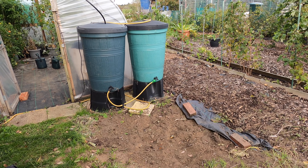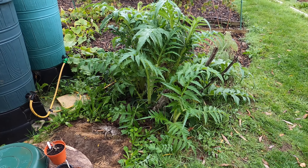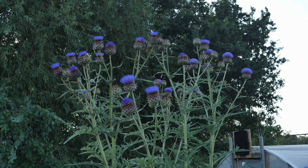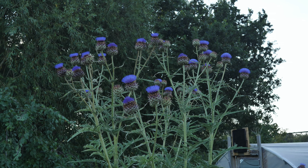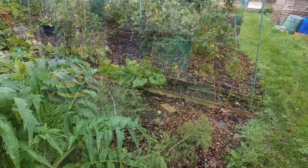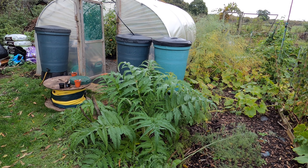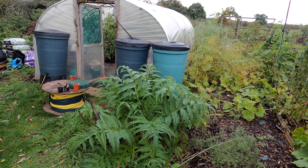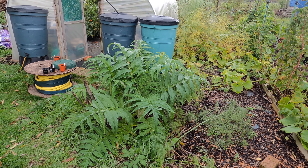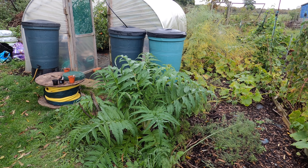Outside the polytunnel, I've cleared away the globe artichoke plant that was growing here. This morning I'm going to dig it up — it's past its best because, while it produces lovely flowers, the bulbs it produces aren't edible anymore, and it's so large that it blocks the light from reaching my polytunnel. It's on the south side, directly in front of the sun for most of the day. Its roots may go quite deeply, but there's been a lot of rain, so I'm hoping that if I dig all around the base I should be able to lift it up.